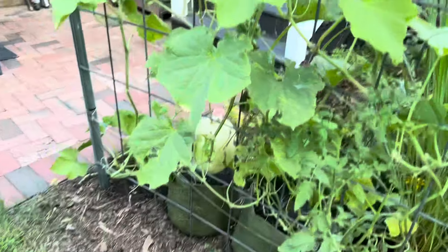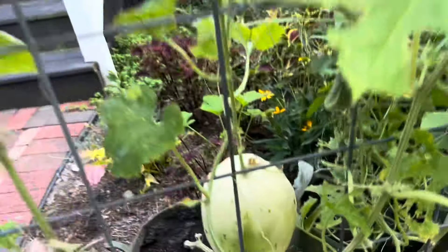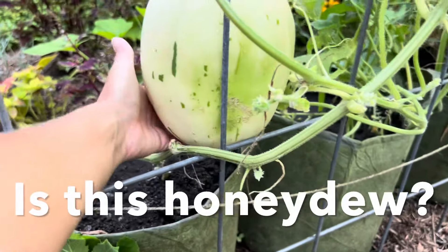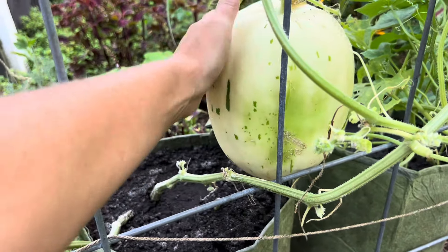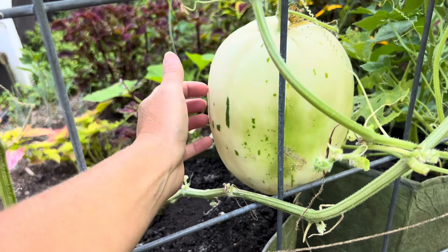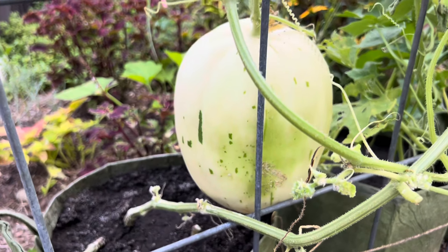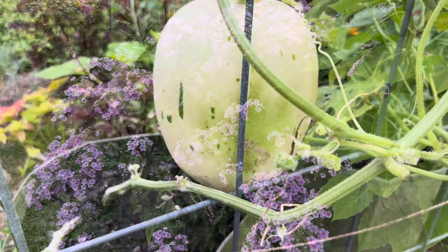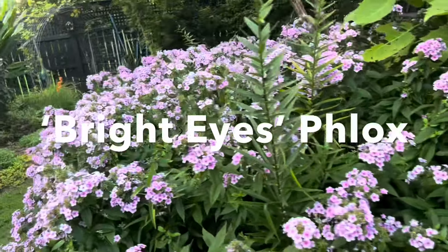I lost some tomatoes to the rain — it's so funny that tomatoes can be such divas — but everything else is doing quite well. Lots of cucumbers; sometimes they grow in funny shapes, but I still have this huge one I'm just leaving. It tastes like a cucumber when you harvest it small, but I'm wondering if it's actually some sort of melon you're supposed to eat at maturity. I need to Google it — white melon with green spots.